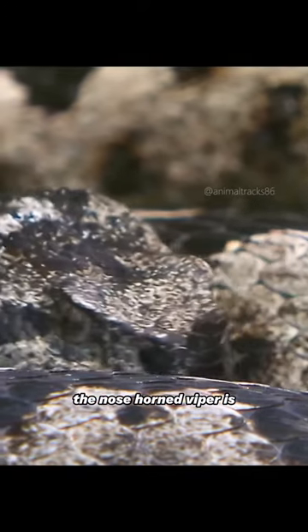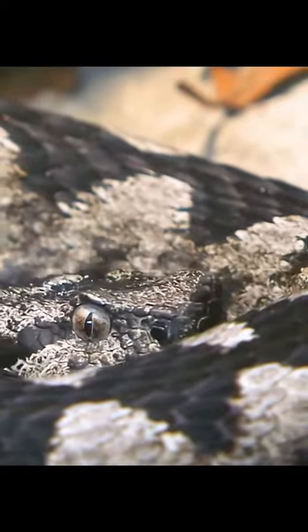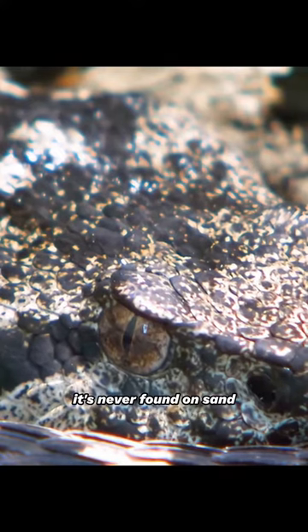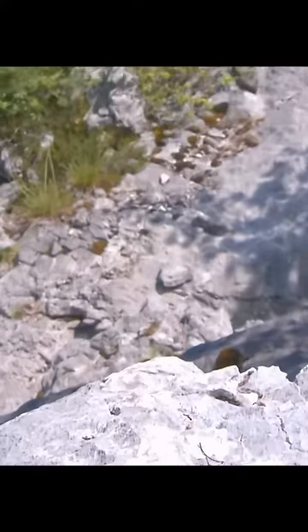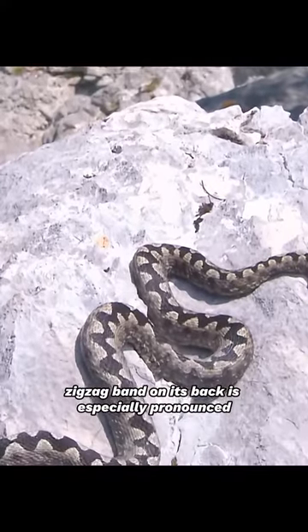The nose-horned viper is perfectly camouflaged in its rocky surroundings. But its popular name of sand viper is inaccurate — it's never found on sand. The dark zigzag band on its back is especially pronounced.